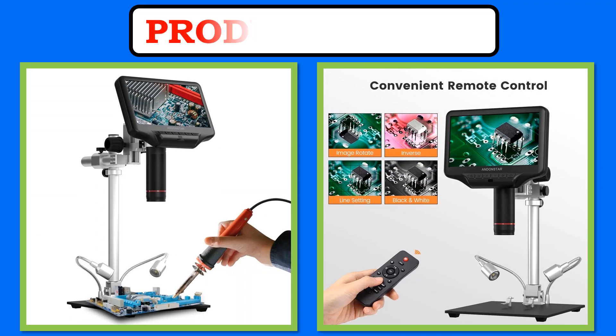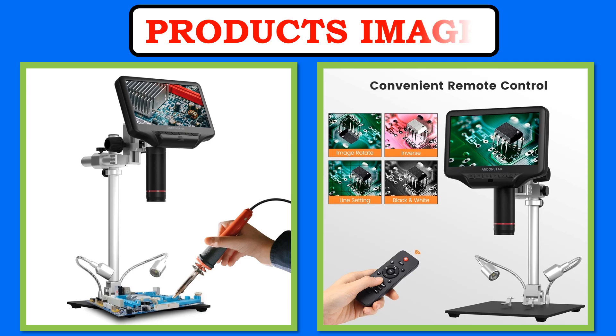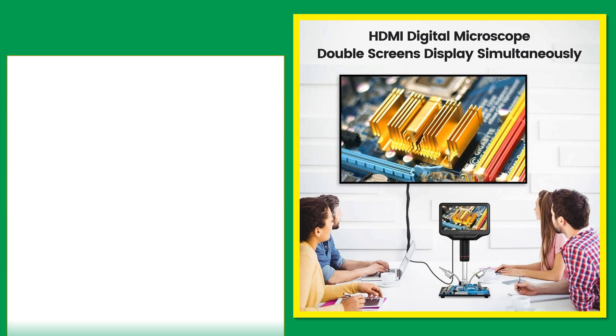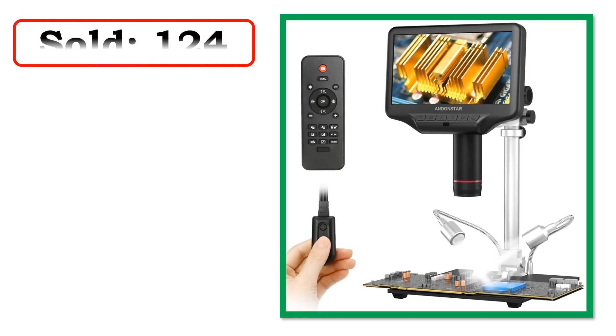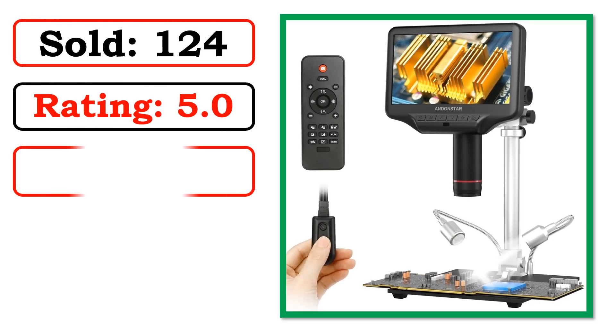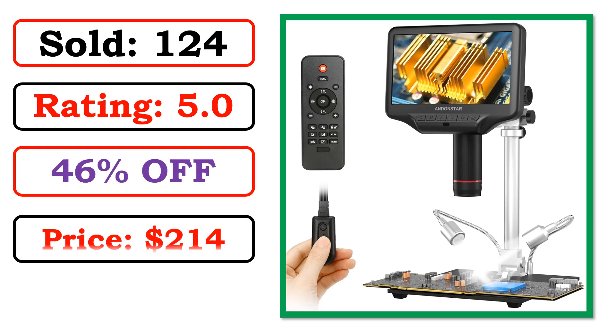At number 3. Best Quality Products. Sold. Rating. Percent Off. Available in Stock.